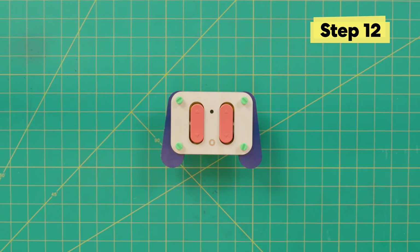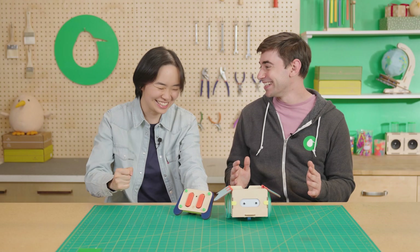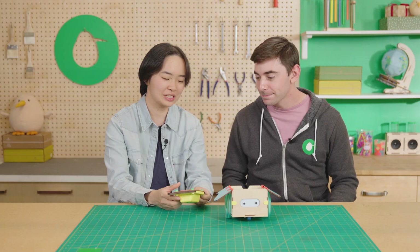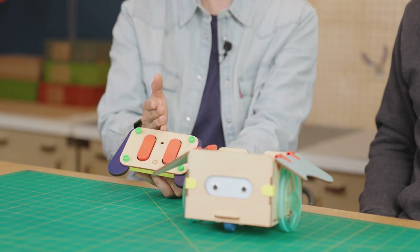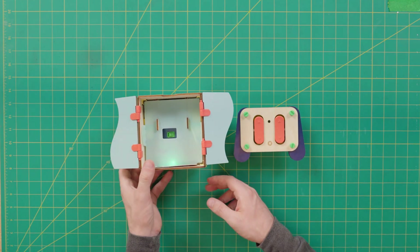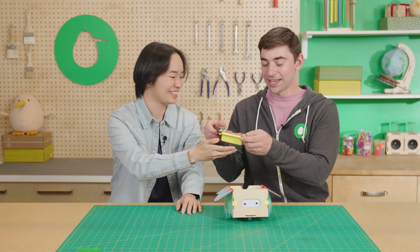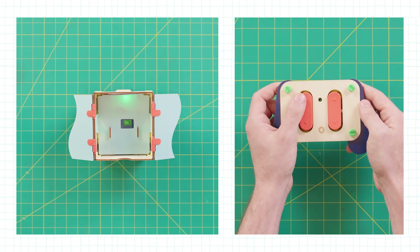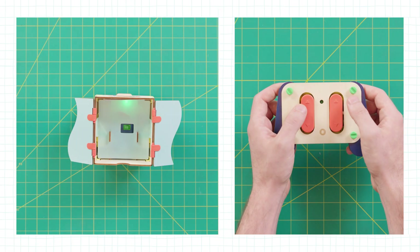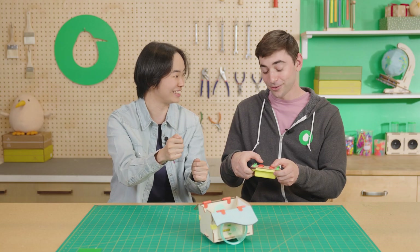The build is done — let's turn this thing on! Turn the controller on first using the switch on the back. The green light will flash, meaning the transmitter is looking for its receiver. Turn on the bot — the bot's green light comes on and the controller's green light goes off, which means you're ready to drive! The left button controls the left wheel and the right button controls the right wheel. Press both to go straight, both backward to reverse, and one up, one down to spin in place.